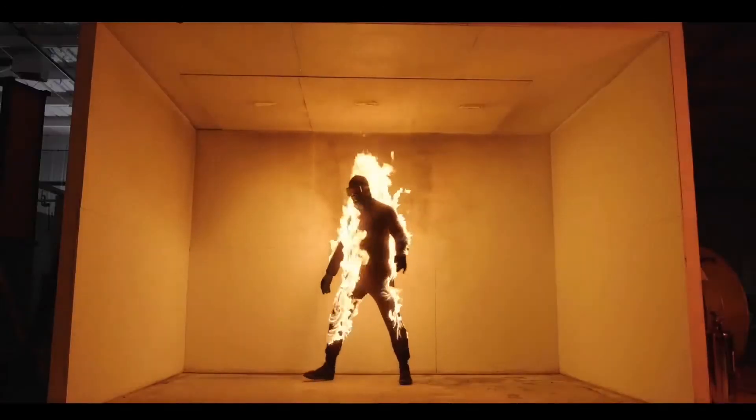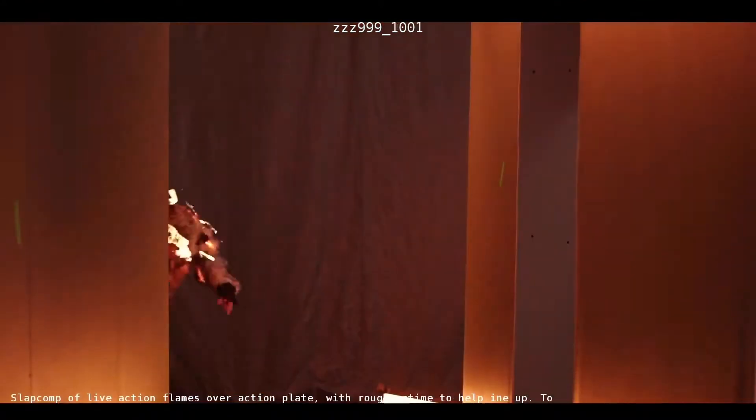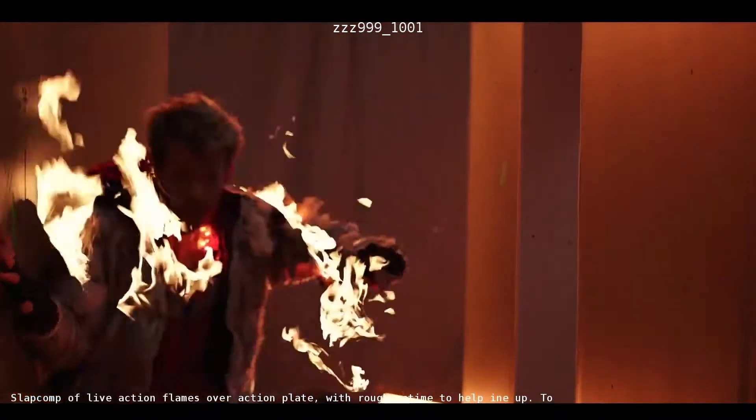We did a camera test — just somebody's feet walking through frame — and we devised little flaming footprints, embers that came off the floor. We then did the repeated stunt fire test. When it was all put together with some CG fire added, it looked fantastic.